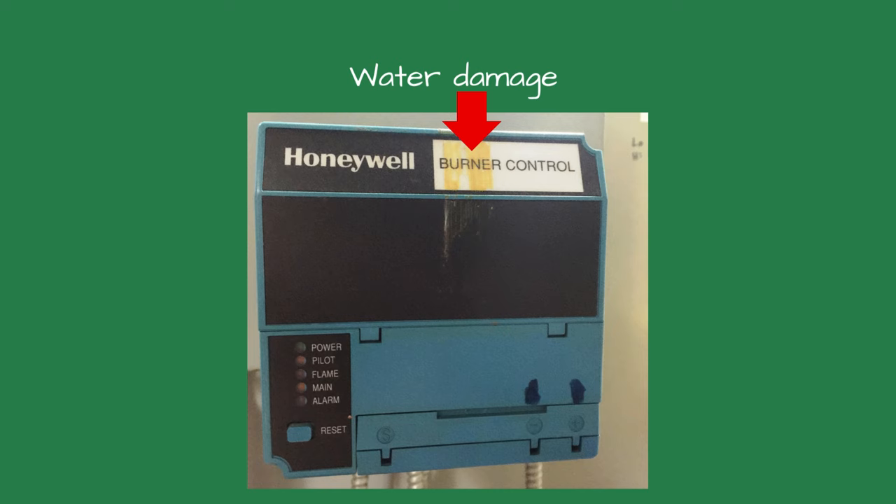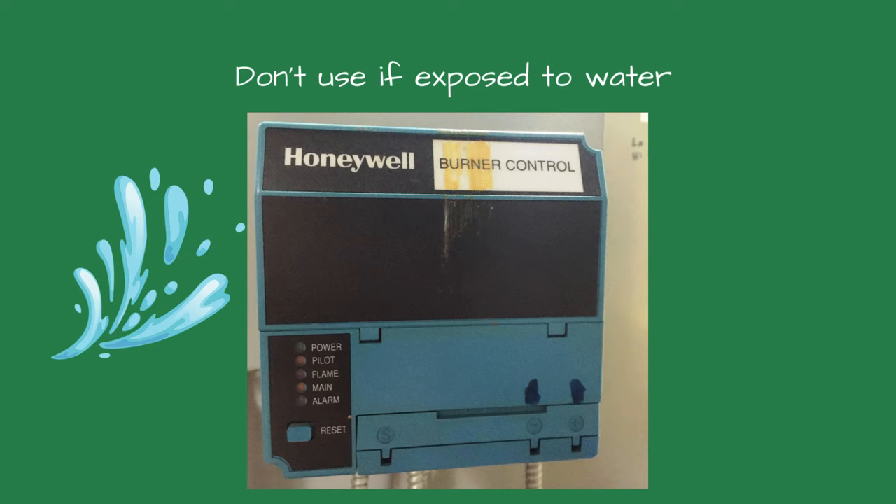I swapped the flame safeguard with the old one and cycled it 15 times. It never failed, and the intermittent flame failure stopped as well. If a flame safeguard is exposed to water, it is ruined and should never be used.